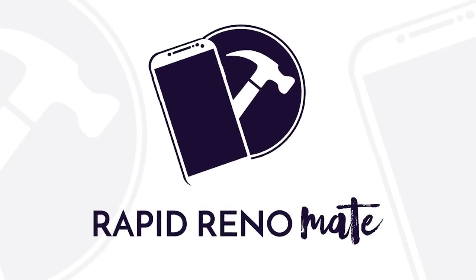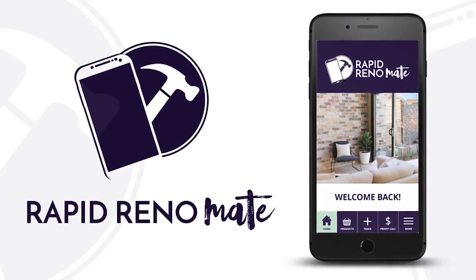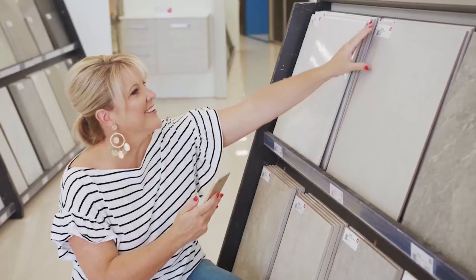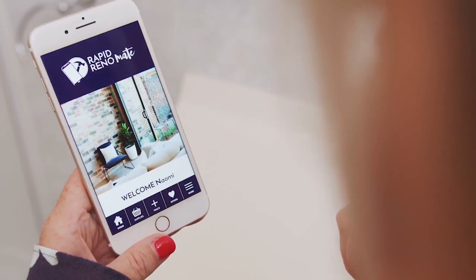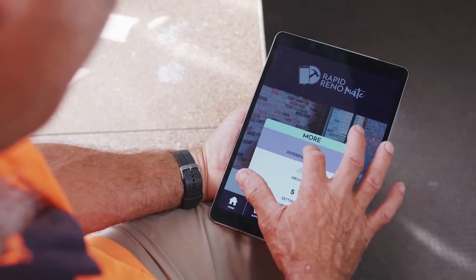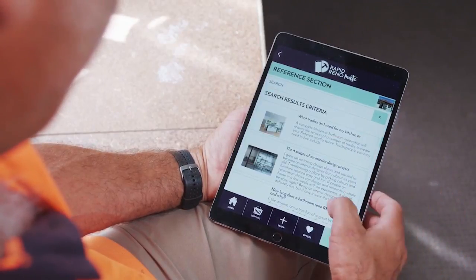Hey guys, have you heard about the amazing new renovation app? It is the Rapid Reno Mate app for your phone — for iPhones and Androids — and it has just taken renovation to a new level of ease. It can track everything from your timelines to your budget, your paint colors, your supplies and your tradies. It has truly transformed, streamlined, and made the renovation process so much easier. If you'd love to get your free app right now, click the link below and download it immediately to your iOS or Android device. Happy renovating.